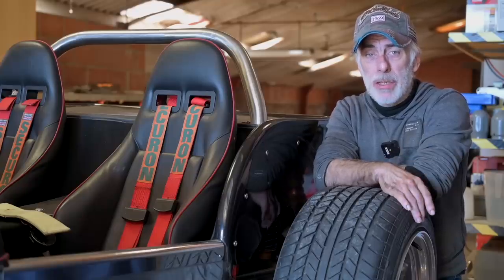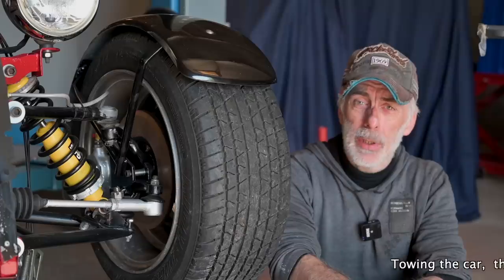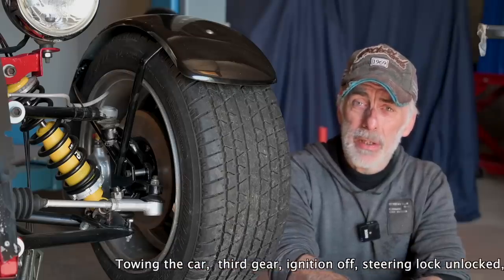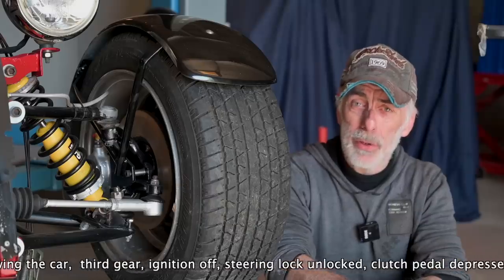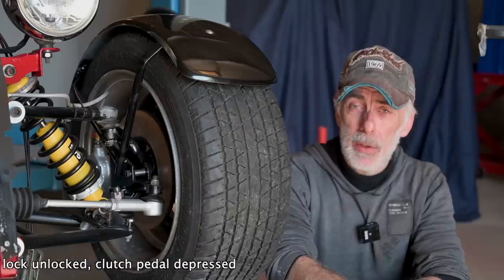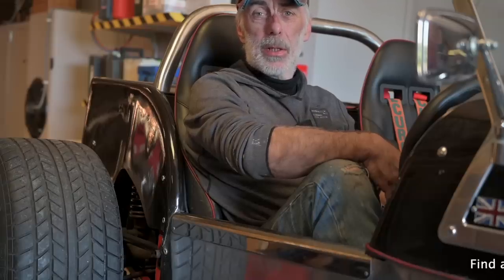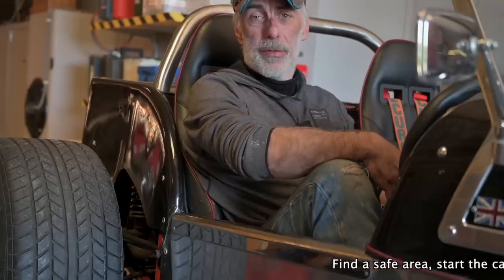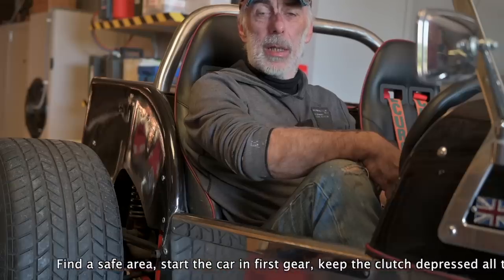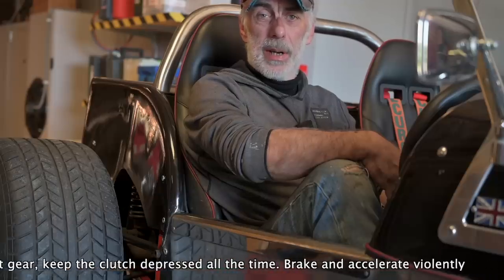There are a couple of ways you can actually release the clutch. One method is towing the car — tie it up to another vehicle and have a friend pull you. Make sure the ignition is off, the steering lock is not engaged, and the car is in third gear before you take off with the clutch depressed the whole time. You could also find an open space, start the car in gear — preferably first gear — get the engine running, then drive and keep pumping the clutch while you accelerate and brake violently.